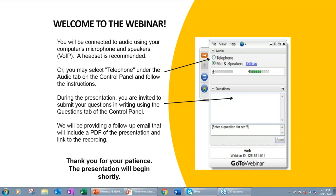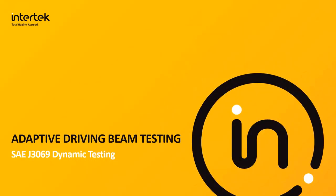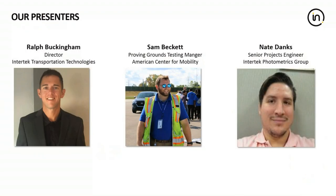Let's get started. The topic for today's webinar is adapting test strategies for adaptive beam headlights. My name is John Clark, and I'll be the moderator today. I'm pleased to say that we have three presenters representing both Intertech and the American Center for Mobility on our program.